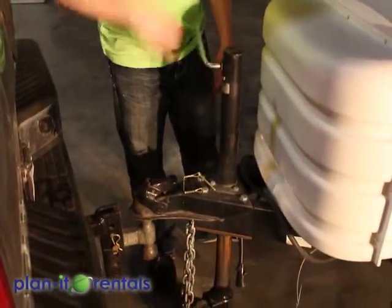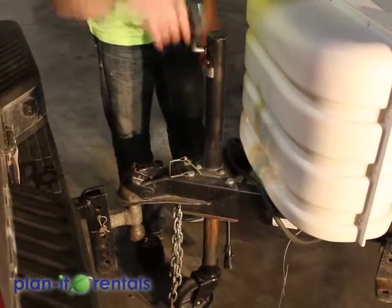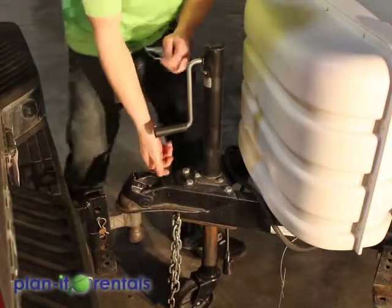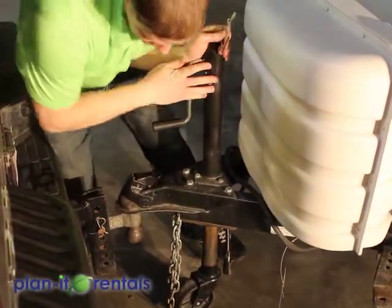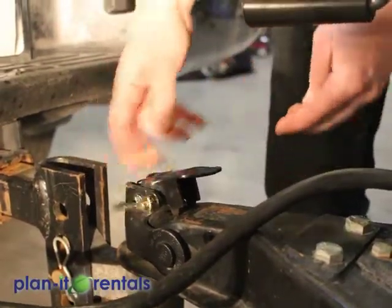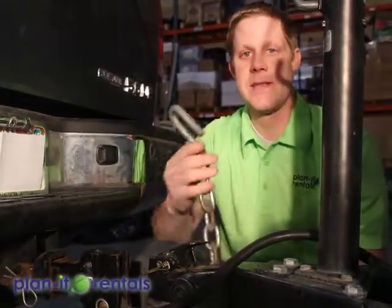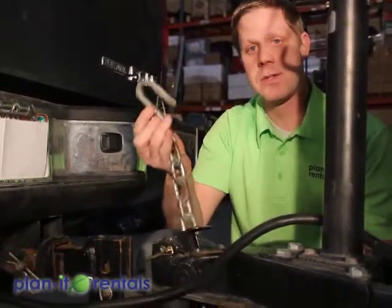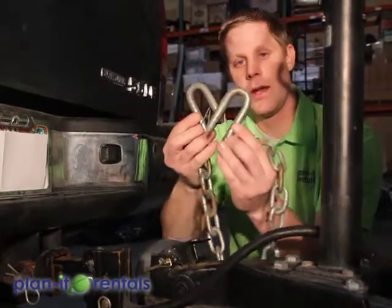Now we'll go over the general hookup of the trailer to the tow vehicle. The first thing we're going to do is lower the trailer down onto the ball of the vehicle. Every trailer comes with a safety pin — this ensures that the trailer is locked onto the truck securely. If the pin goes through, you know you've got it set up correctly and it can't come undone from the ball. Next we have the safety chains, which have hooks that clip onto the security hole on the vehicle. I like to cross the chains once or twice, with one going each direction.